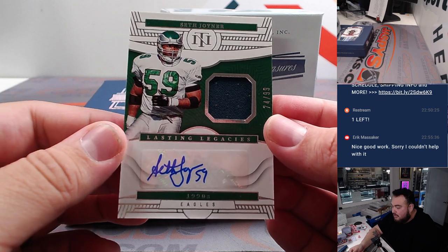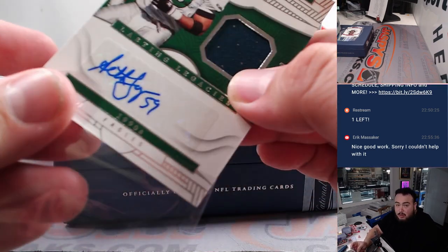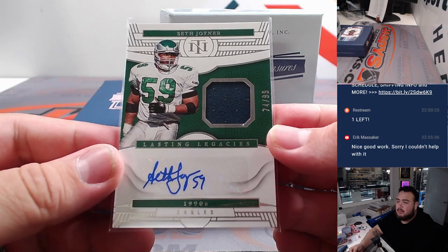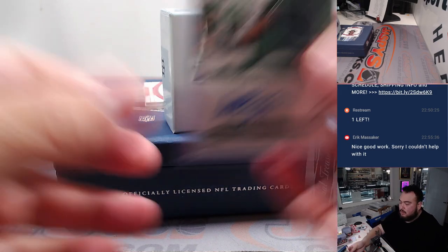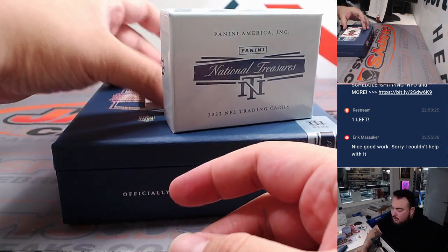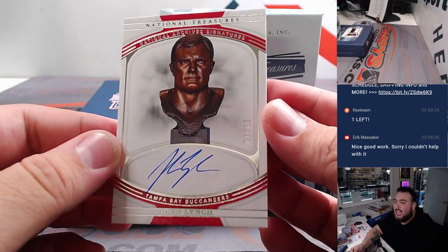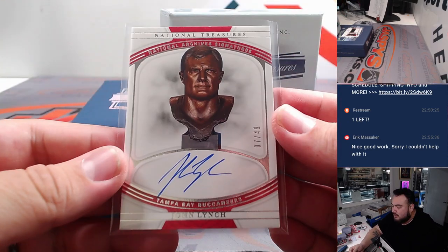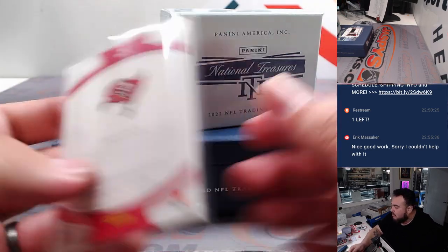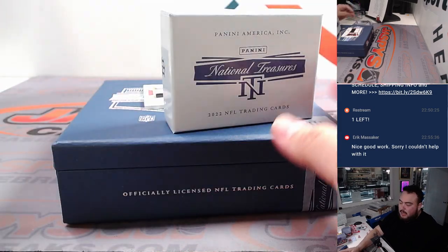We have Seth Joiner 74 out of 99 for my Eagles — going to Brian Cordick. Kelly green right there, I love it! And how about a little bust of John Lynch for the Tampa Bay Buccaneers, 7 out of 49. Oliver with the Tampa Bay Buccaneers.